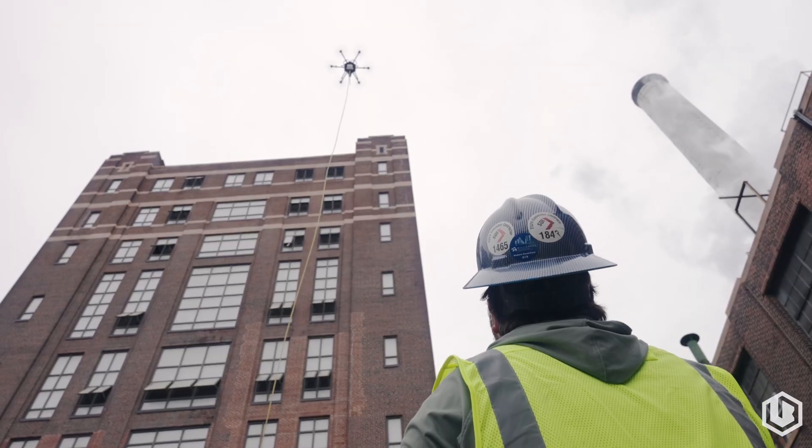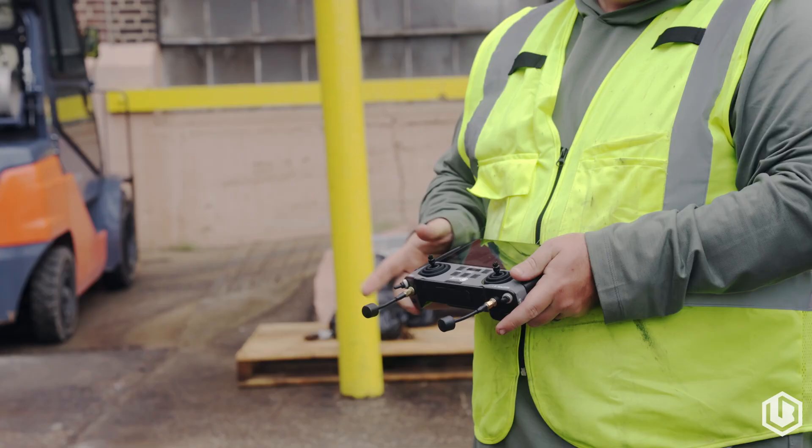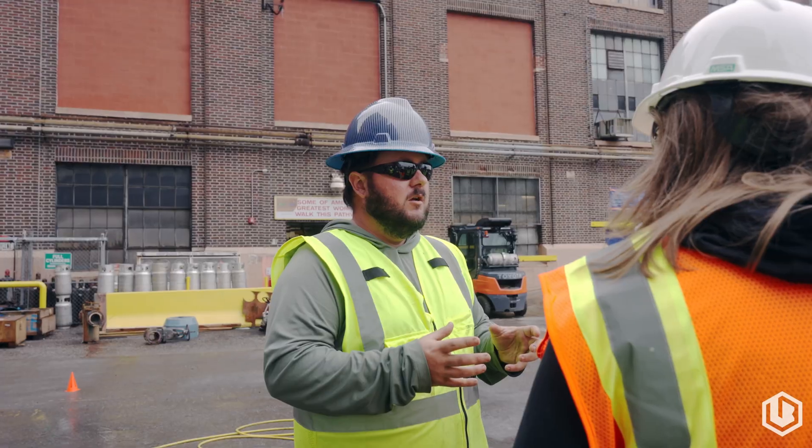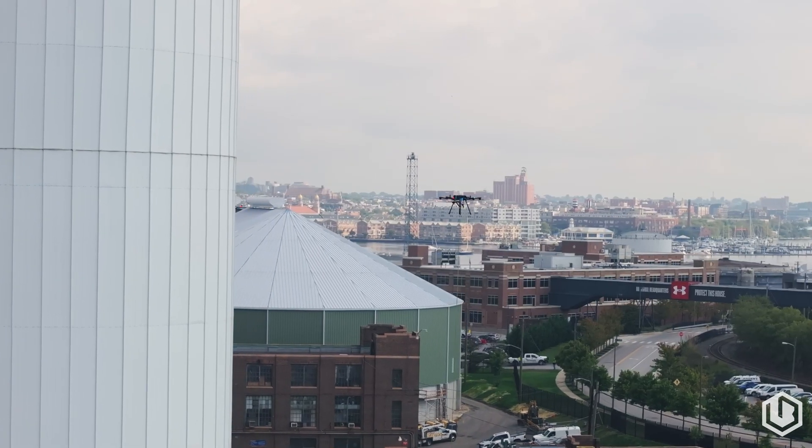We originally planned two to two and a half weeks for this project, weather permitting. We're cutting that time in half with the drone — about two weeks — and you're saving not only yourselves but your customer about $50K.